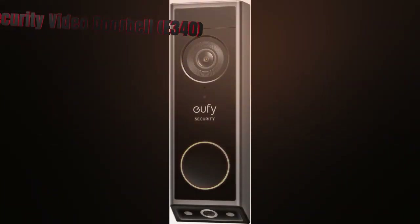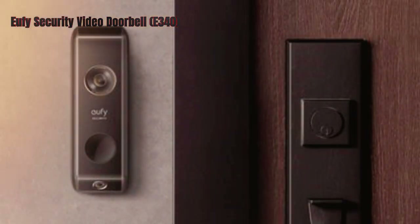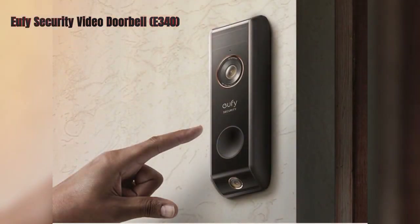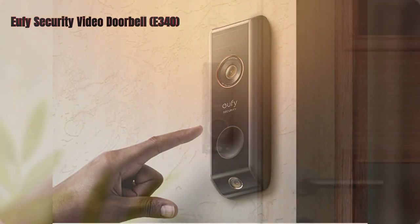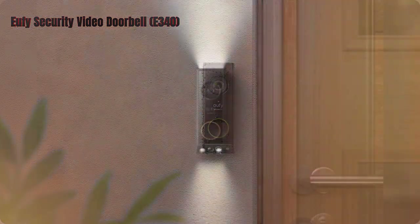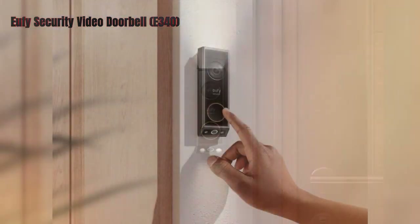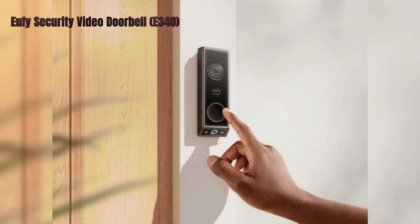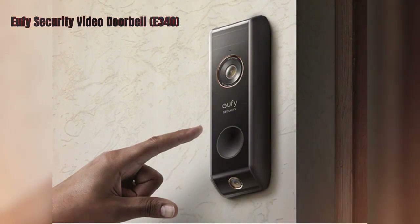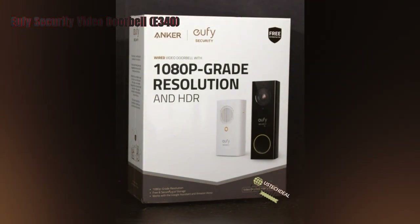The Eufy Security Video Doorbell E340 is a wireless video doorbell that has a dual-camera system to provide a full view of your doorstep. It has a 2K resolution and color night vision, so you can see every detail of your visitors and packages, even in the dark. It also has a two-way audio feature, which lets you communicate with your guests or potential intruders. The doorbell has a smart motion detection feature which can alert you of any activity near your door and distinguish between humans, animals, and vehicles.